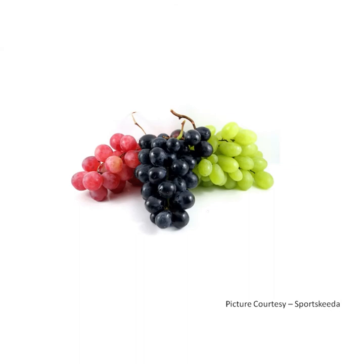We are grapes — red, green, black. We are grapes, red, green, black. We grow in a bunch.